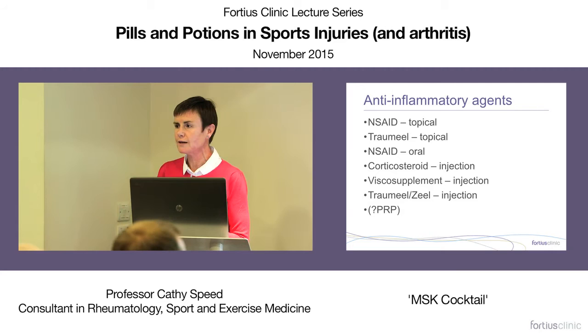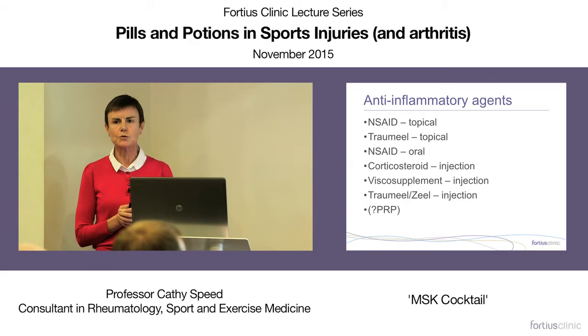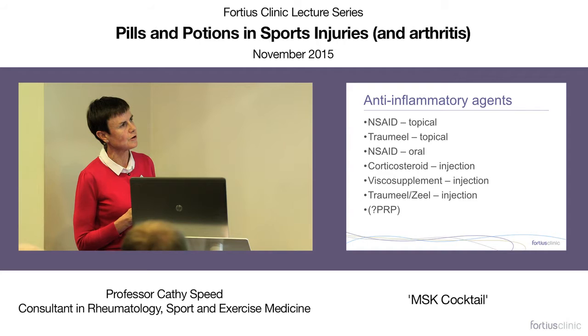The anti-inflammatory agents typically used in musculoskeletal practice include non-steroidal agents, topical trameel, corticosteroid, viscosupplement, and trameel-zeel injections. People also talk about anti-inflammatory properties of PRP, which I'll mention towards the end, along with a few passing comments about what cell therapies really means.